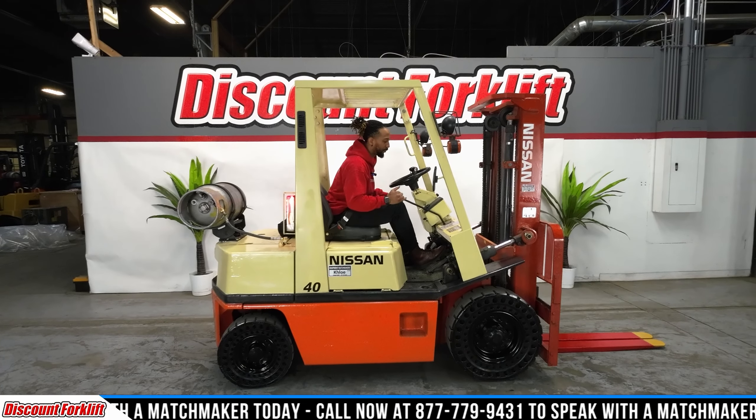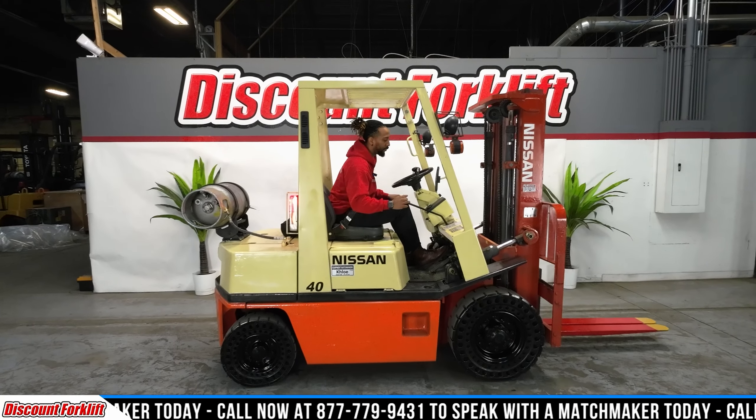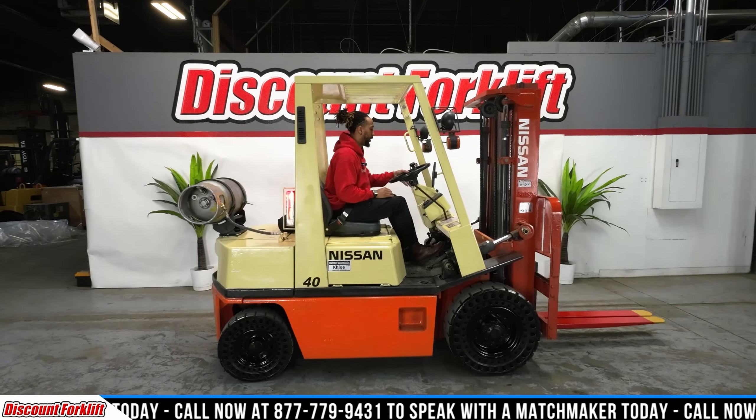Welcome back to our Discount Forecliff YouTube channel. Behind me we have a beautiful Nissan 4000 capacity by the name of Chloe.